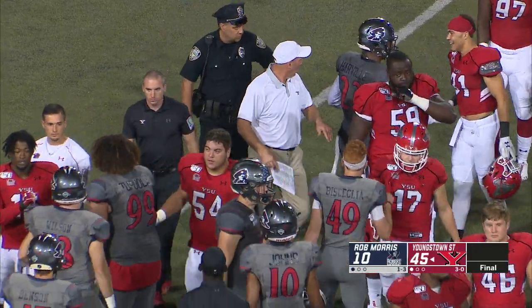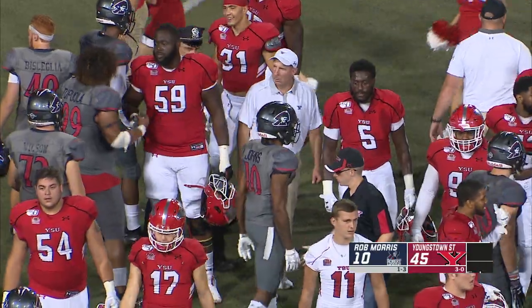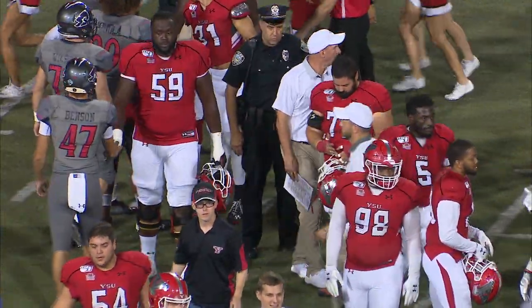The product will play really well here tonight. It's a final from Stambaugh Stadium, 45 to 10. Penguins win it, they go to 4-0, while Robert Morris falls to 1-4.